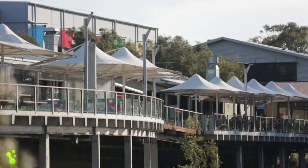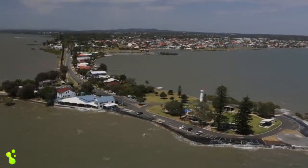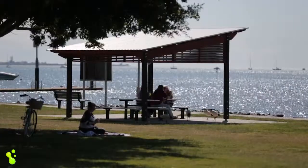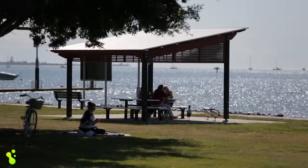And close to everything in Victoria Point and down at Cleveland. Abundant shopping — there's the IGA just up at Thornlands here. And also, you're only five minutes from the waterfront of the beautiful Moreton Bay and everything it's got to offer.